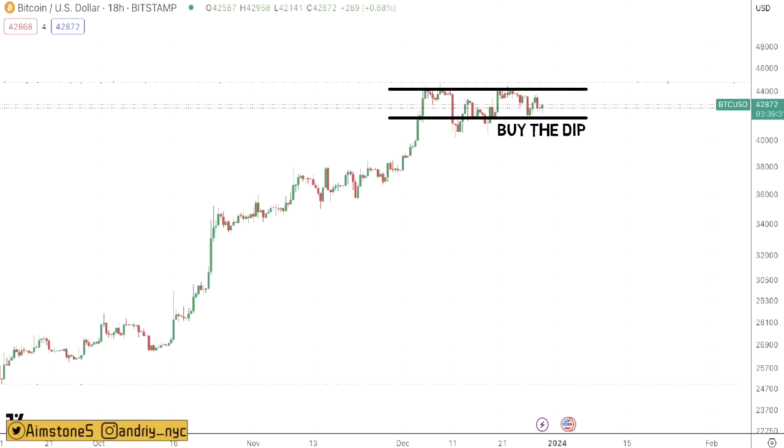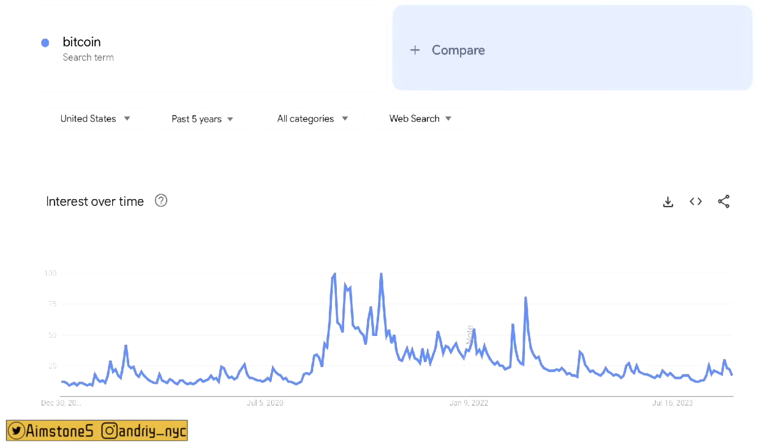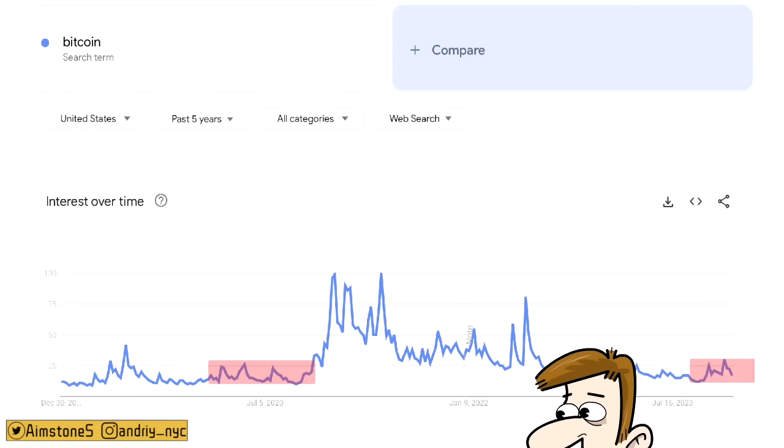Another Bitcoin market sentiment indicator is Bitcoin Google Trends. Right now Bitcoin Google Trends is at 17, and not long ago we were around 25, so we see another dip. Prior to the 2020 massive bull market we had three corrections in Google Trends. So far we see only two — when the third one happens, that would be a great indication that the bull market is around the corner. However, I wouldn't rely solely on that indicator at this stage.